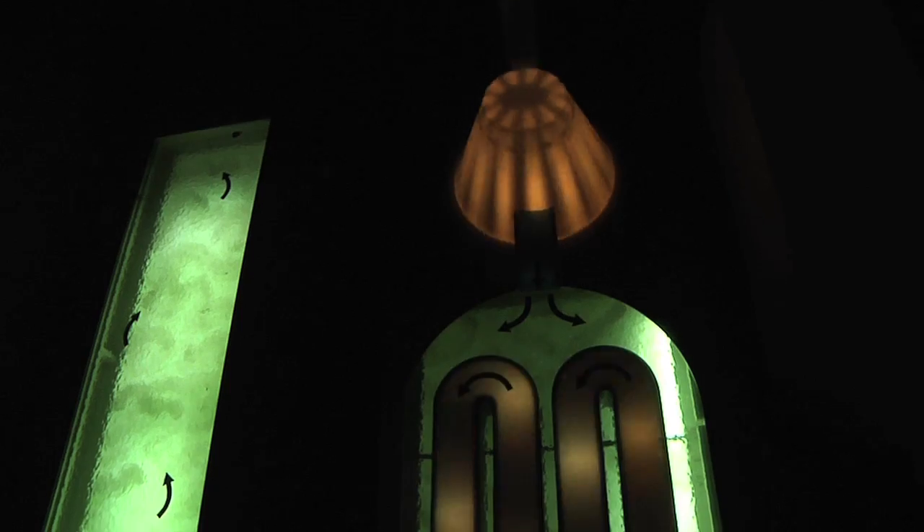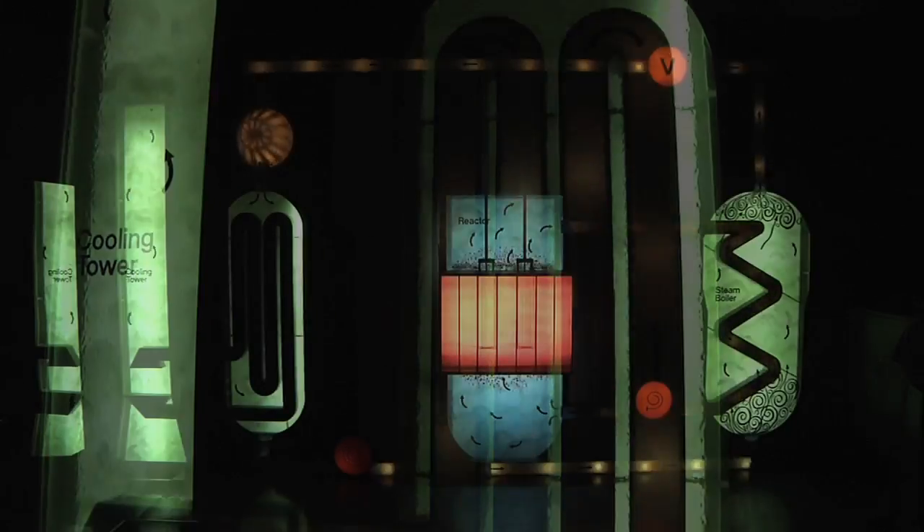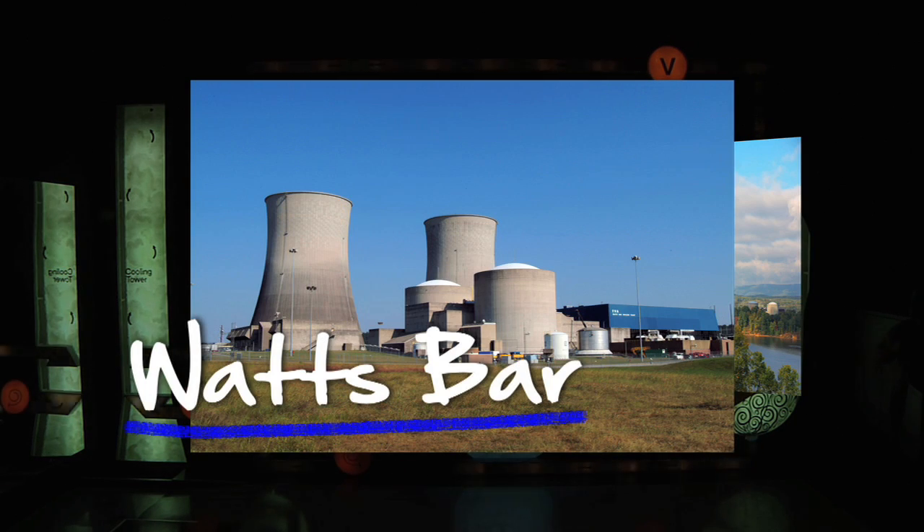Once the electricity is produced, we can use these two systems to cool down our water so that it can be reused. Currently in Tennessee, we have two nuclear power plants with a total operating capacity of three units.